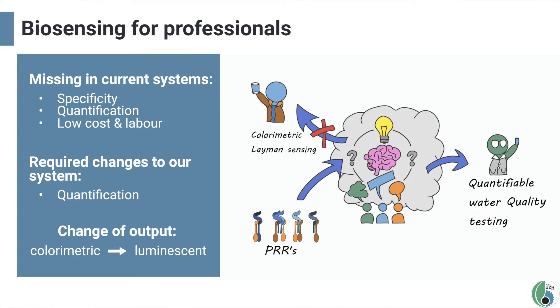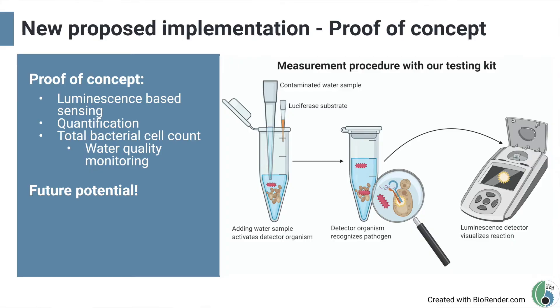Taking all of the information we learned from experts into account, we have a new proposed implementation: a proof of concept for plant PRR-based biosensing. Our system serves as a simple early quantification device for the total bacterial cell count — an accessory device to current systems. One simply needs to add the water sample and substrate into a pre-prepared tube and insert that into a luminescence meter. Within 20 minutes, the luminescence meter will give a readout that can be converted into the total bacterial cell count. Due to its simplicity and low cost, it can be applied across many samples — for example, across a distribution network to trace problems with biofilms or post-disinfection regrowth.